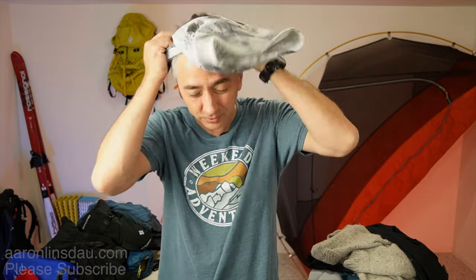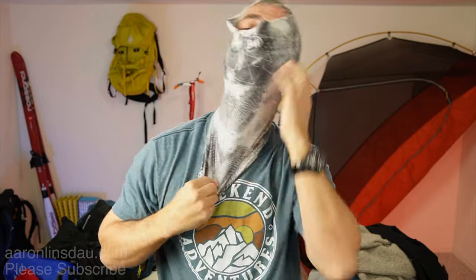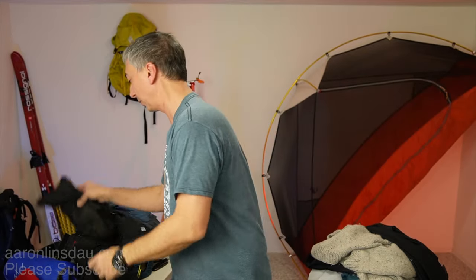If you don't want a balaclava and you want something super versatile, get a buff like Survivorman uses. This buff is highly versatile — you can use it on your head or on your neck. Keeping your neck warm is a super secret. Oh, the difference that makes in staying warm in the outdoors.